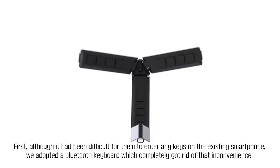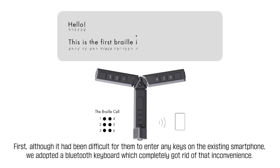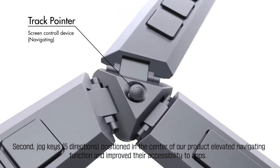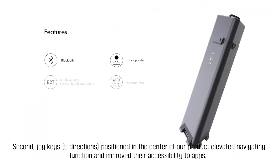First, although it had been difficult for them to enter any keys on the existing smartphone, we adopted a Bluetooth keyboard which completely got rid of the inconvenience. Second, jog keys positioned in the center of our product elevated the navigating function and improved their accessibility to apps.